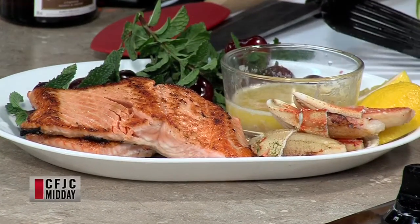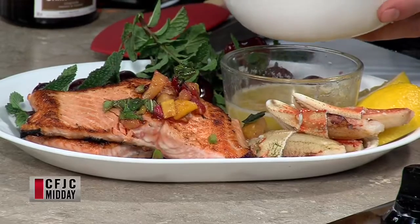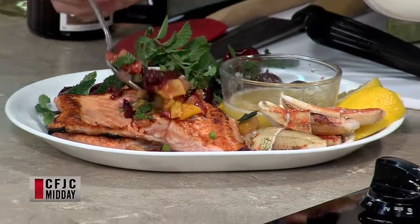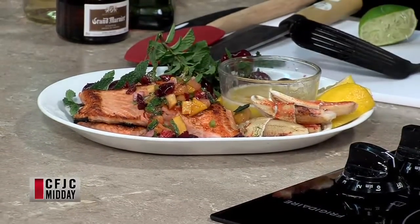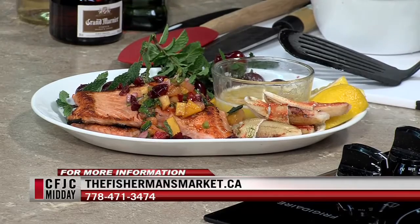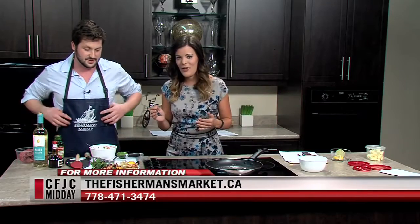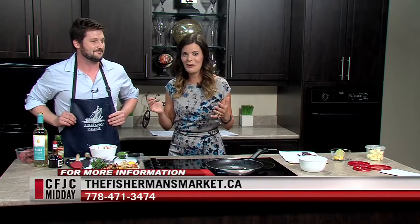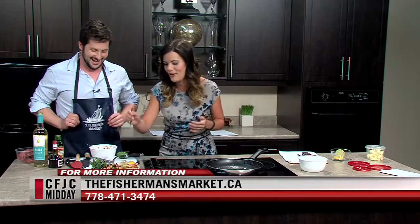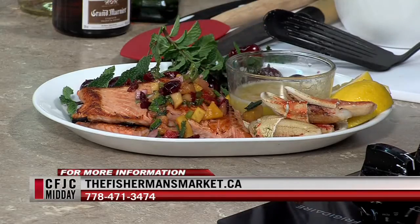We're going to spoon a little bit of our fresh salsa on top of our salmon - we've got the cherries there. It's plated and ready to go. There's really only one thing left - where's our fork? Would you do the honors? Start with the crab claw. Mark said to me, 'I don't know if you want to try it on air, you might drip some butter on your dress,' and I said it's worth it - if there's one thing you're going to sacrifice a dress for, it's going to be fresh seafood.